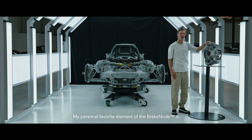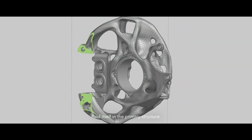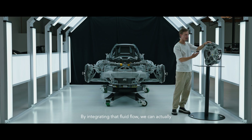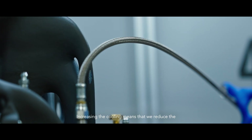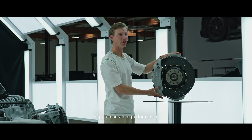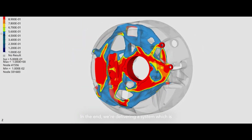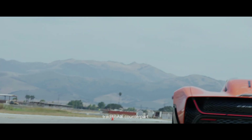My personal favorite element of the brake node is our integration of the brake fluid itself in the primary structure. By integrating that fluid flow we can actually increase the cooling of that fluid. Increasing the cooling means that we reduce the chance of vapor lock, giving us a holistic braking system which boosts better high temperature performance. In the end we're delivering a system which is over 25% lighter than its traditional counterpart.